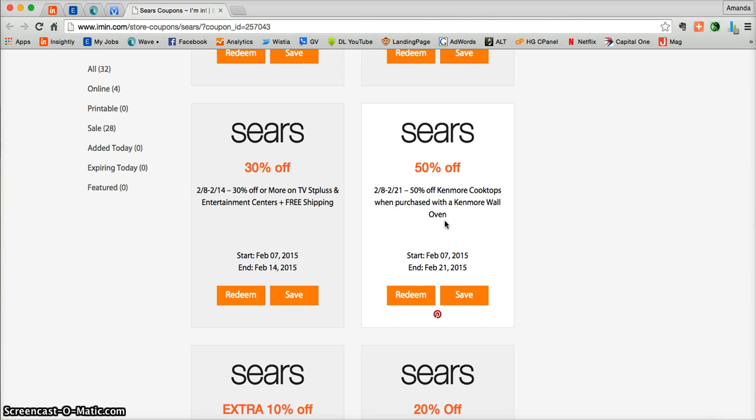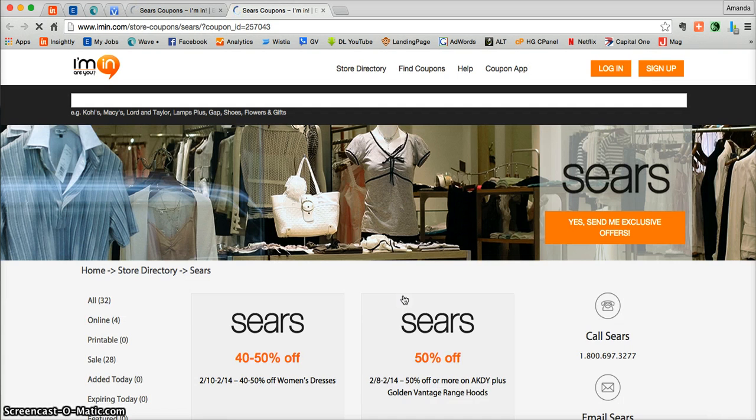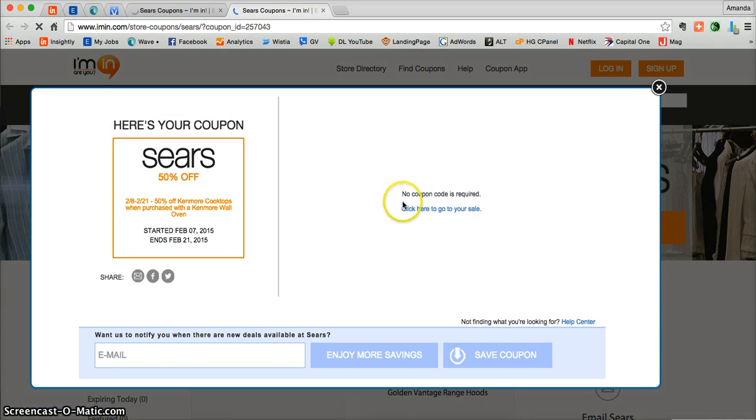Now this is actually very simple. Just click on Redeem and that's going to take you directly into your coupon. Here you'll be able to see that there's no promotional code needed to access this offer. That just means it's going to automatically be added during your checkout at Sears.com.